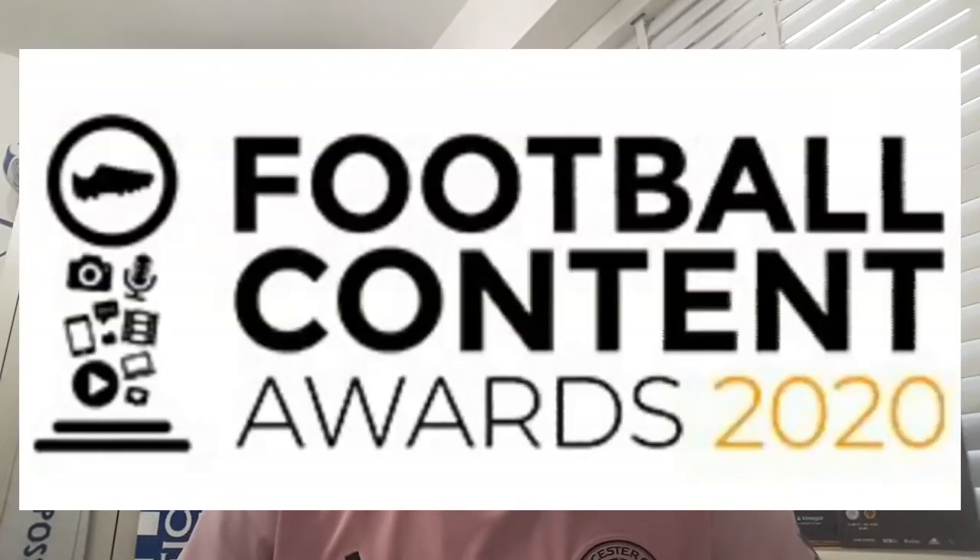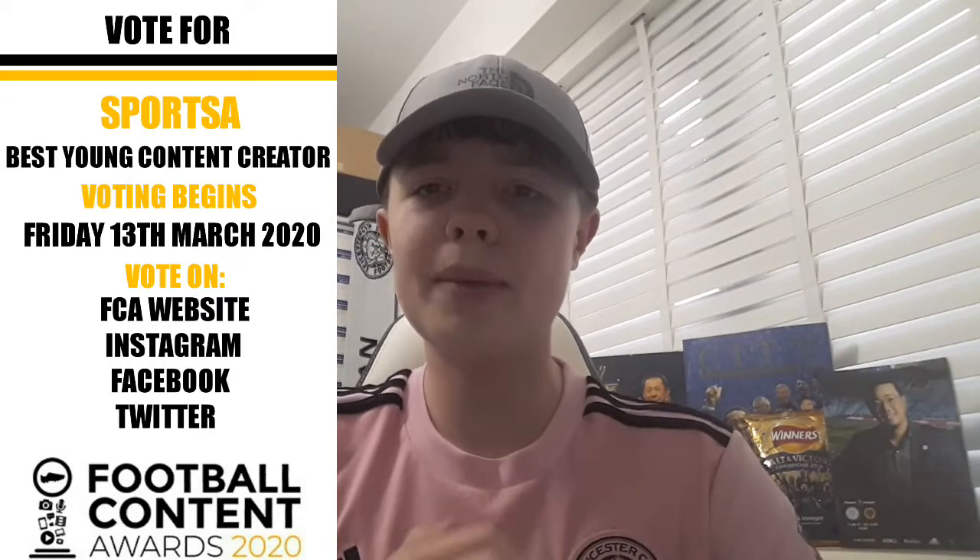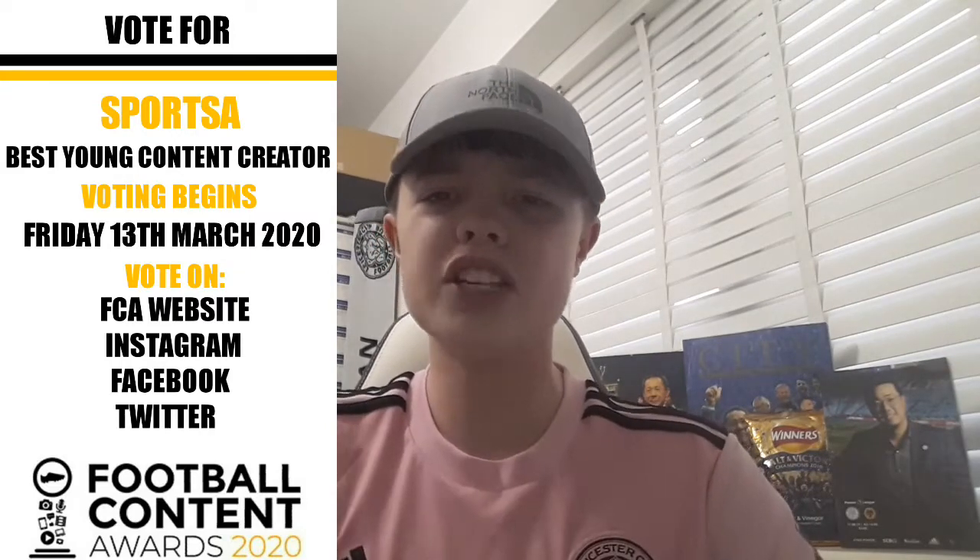The Football Content Awards voting has begun on their social medias. You can vote on Instagram, Twitter, and the Football Content Awards website — links in the description below. Head over to my Instagram and Twitter for instructions, or drop me a message here on YouTube. If you guys could vote, it would be massively appreciated. Without further ado, let's get down to the King Power Stadium and get into the Leicester City 2020 King Power Stadium Tour.